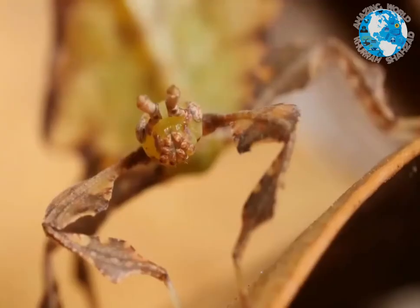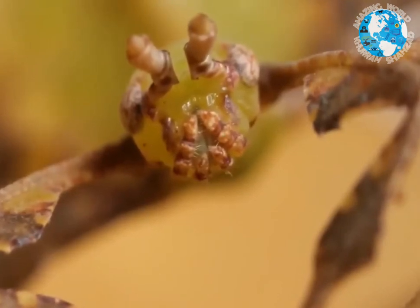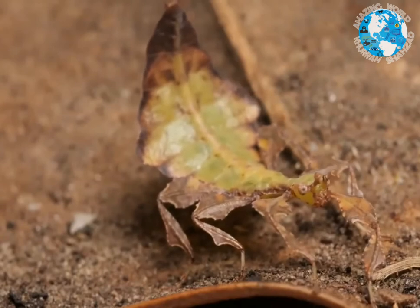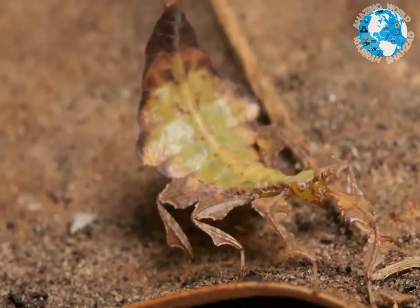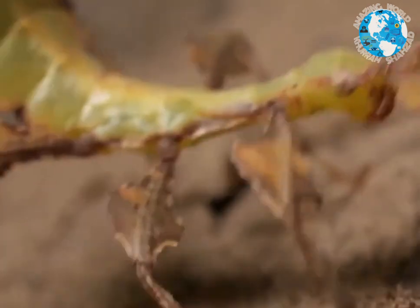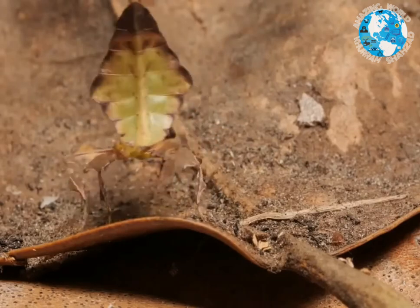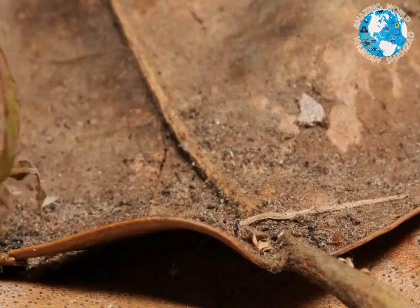This nymph still has a big migration to make: getting into a tree undetected. So it sways — yep, like a leaf in the breeze. That funky little walk is all leaf, a dance of disguise.